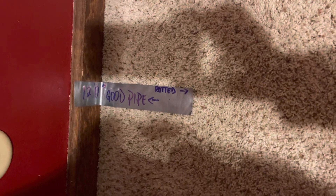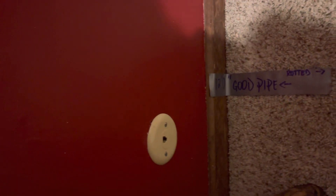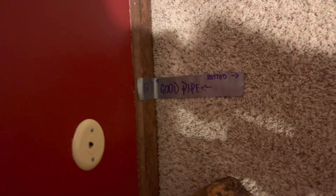That's where the good pipe is at. I marked it there so in case they move the carpet, they would know where to leave that mark.